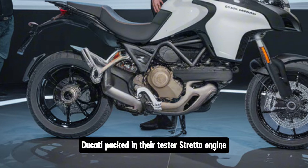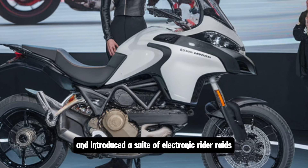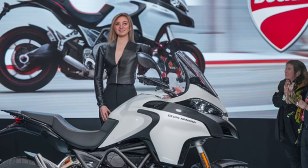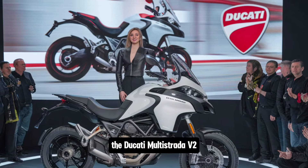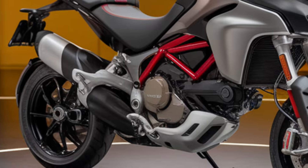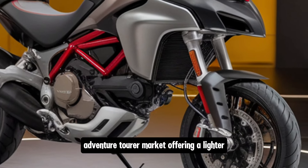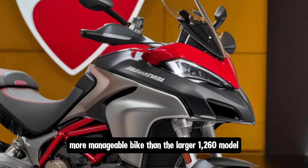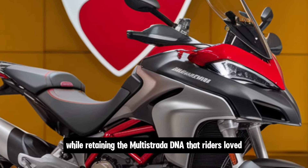Ducati packed in their Testastretta engine and introduced a suite of electronic rider aids, elevating the Multistrada to a new level of performance and sophistication. Fast forward to recent years: the Ducati Multistrada V2 was launched as a replacement for the Multistrada 950. The V2 was Ducati's effort to refine the mid-range adventure tourer market, offering a lighter, more manageable bike than the larger 1260 model while retaining the Multistrada DNA that riders loved.